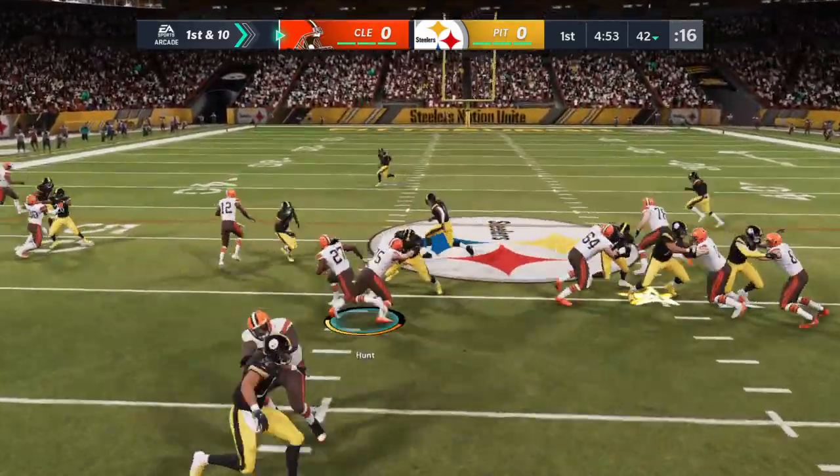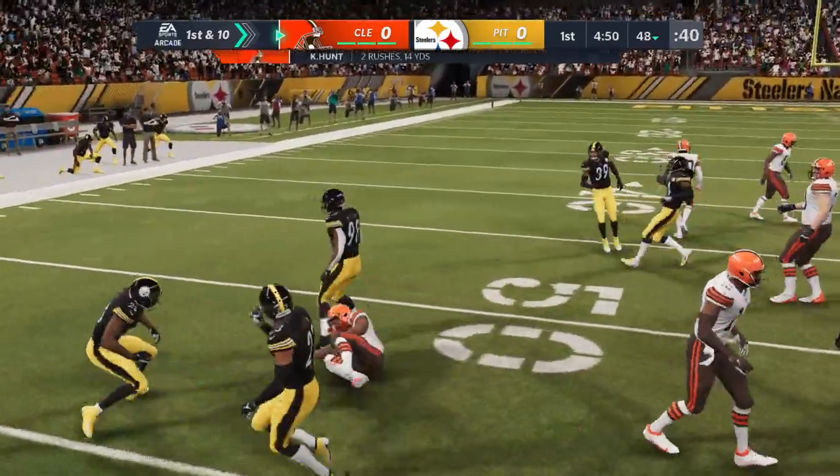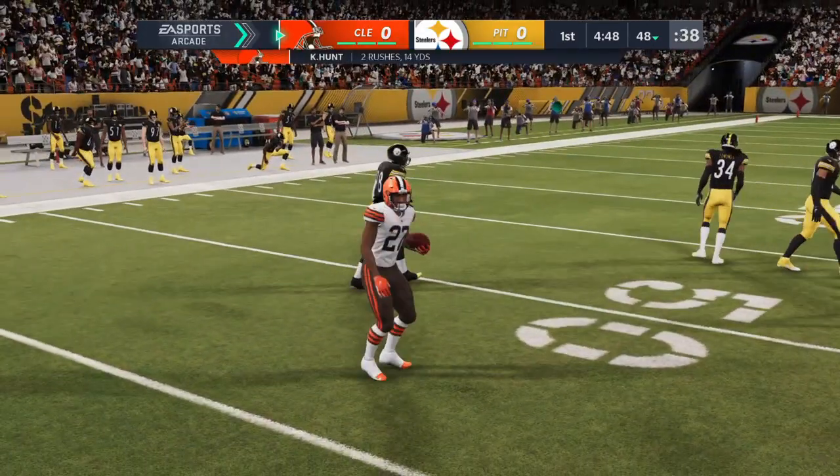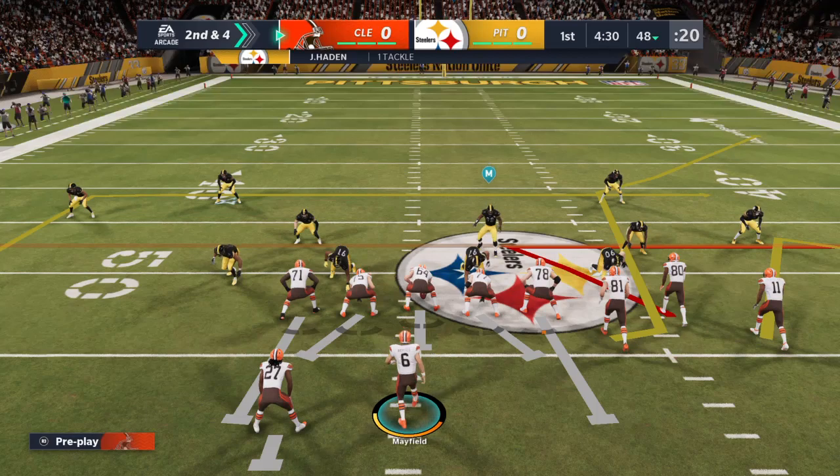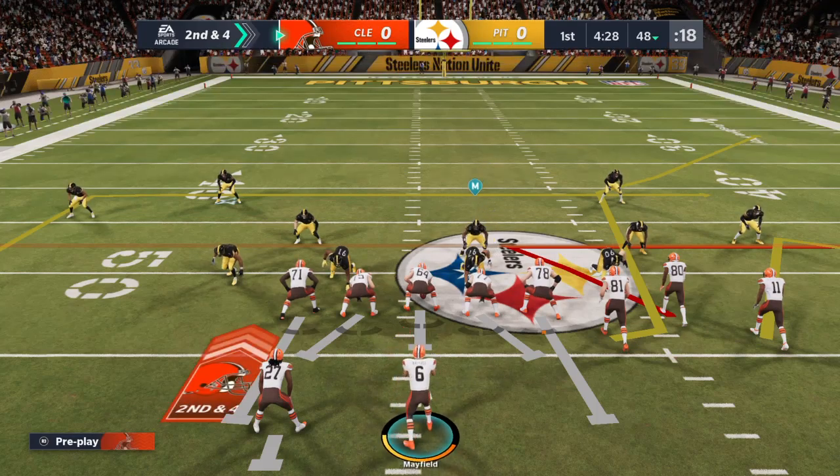On first down, they'll run with Hunt, and he's able to break one tackle but then quickly brought down. A nice little gain — he'll get a nice chunk there on the first down run, and it's second and four.